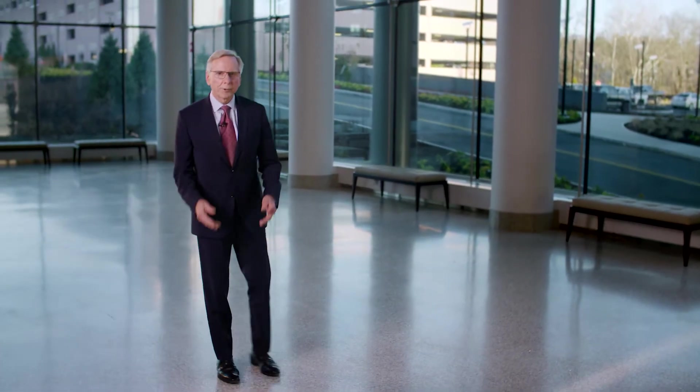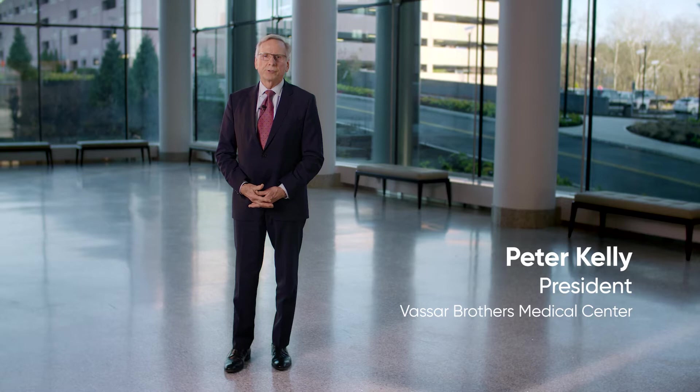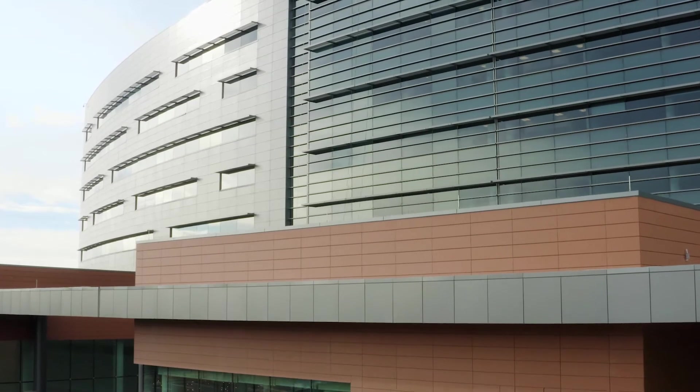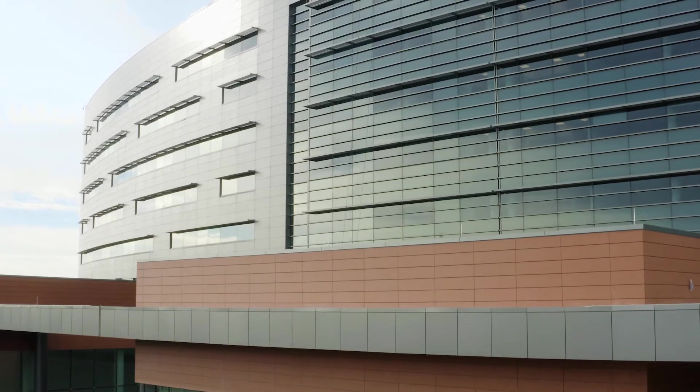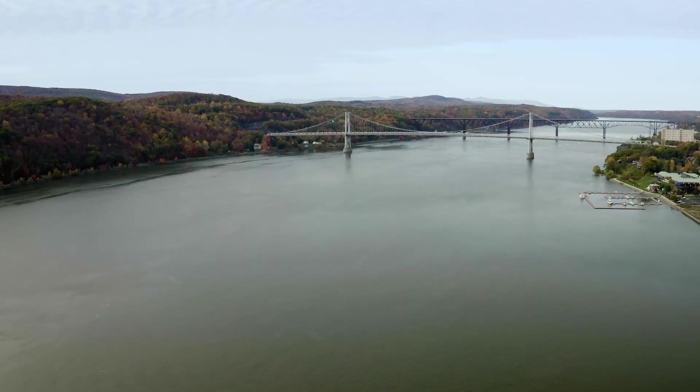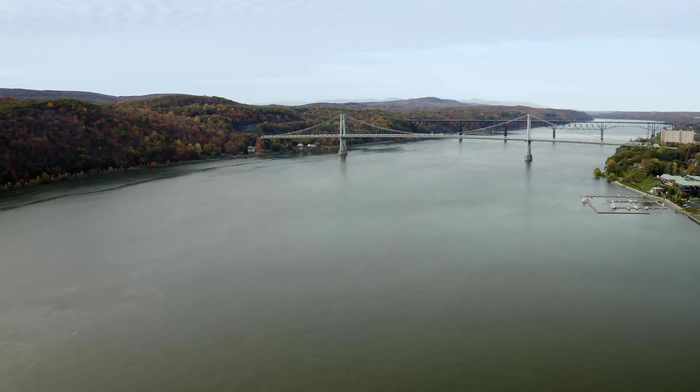Welcome, friends. Come right in. I'm Peter Kelly, and as the president of Vassar Brothers Medical Center, I have the privilege of being your host for this long-awaited event — the dedication of our new patient pavilion, an extraordinary 752,000 square foot addition to our campus that will dramatically enhance how healthcare is delivered and experienced here in the Hudson Valley. Please sit back and get comfortable as we proudly introduce the new patient pavilion at Vassar Brothers Medical Center.